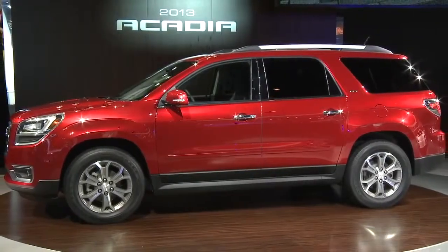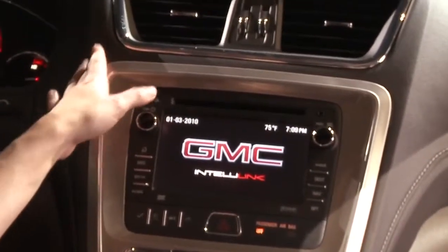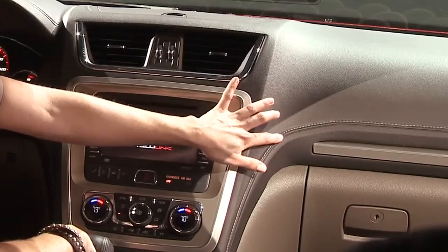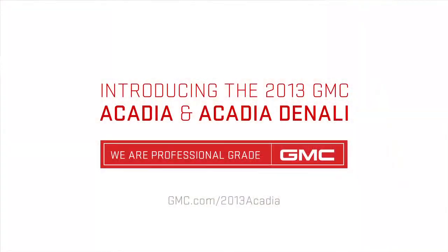A lot of the refinement that's occurred in this vehicle is the introduction of soft touch materials. We've got some soft touch materials here on the instrument panel. We've also got them on the door. And then we've also introduced a lot of accent stitching to the instrument panel. It makes you feel like it's been custom tailored — it's a little bit like a custom tailored suit.